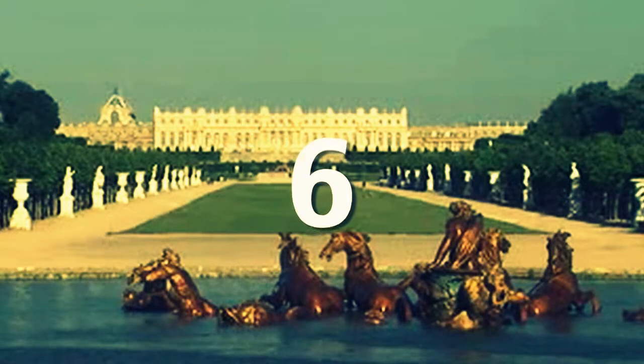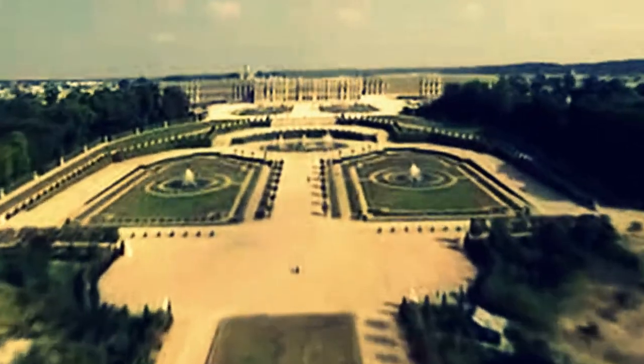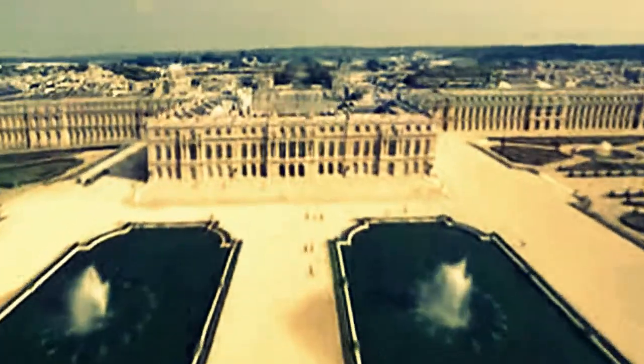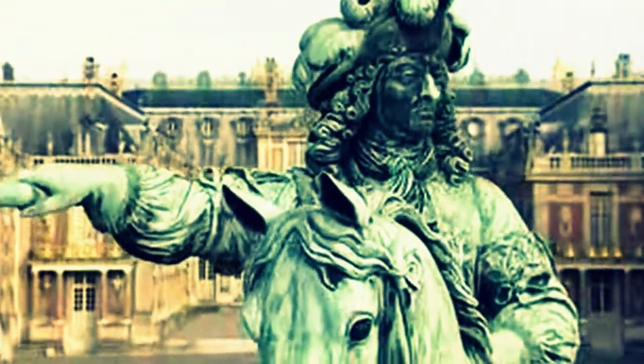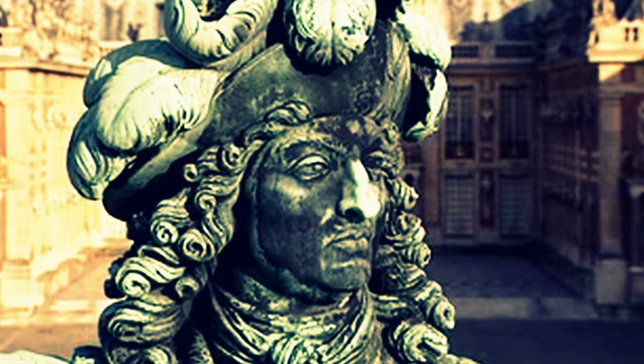Number 6 is Versailles. While not centrally located in Paris, if you can only fit in one day trip during your visit, make it to the Palace de Versailles. Located 30 minutes outside of Paris via the RER train, Versailles is the most luxurious and historic Royal Chateau in all of France. Be sure to do your research on the many things to do while at Versailles before you go, as it is so massive that you are sure to miss some hidden treasures if you are not prepared. For people with limited time in Paris, you should consider skipping this attraction, as it does eat up a full day.